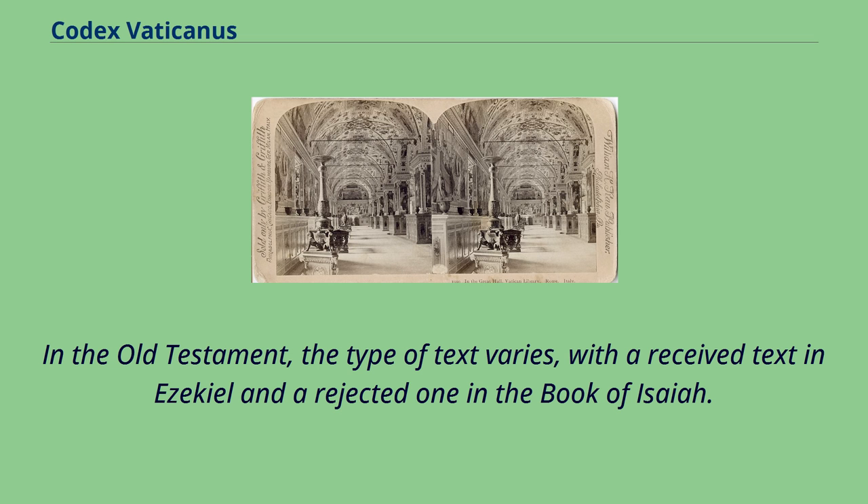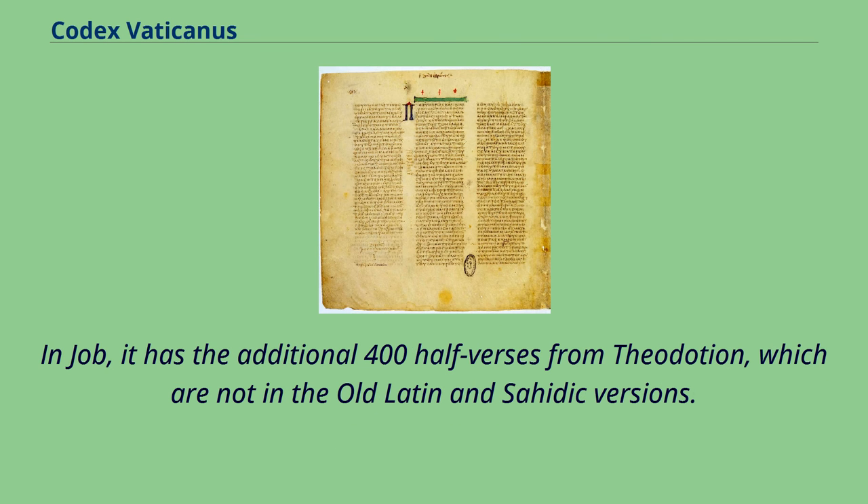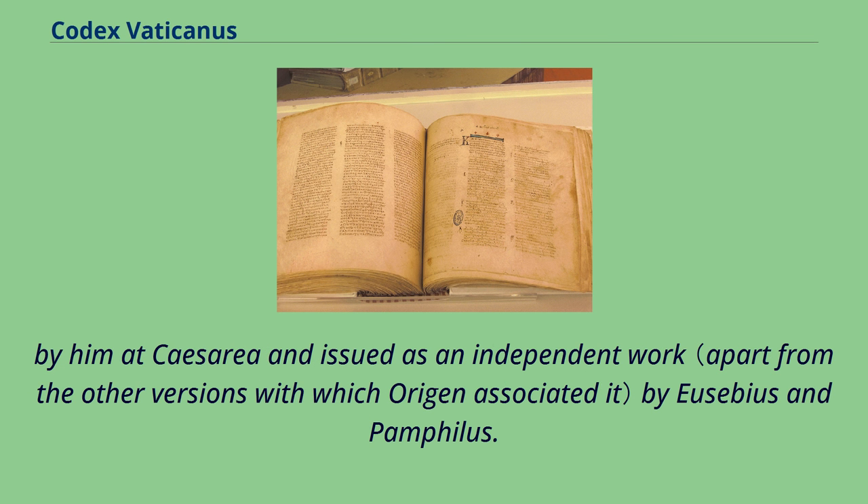In the Old Testament, the type of text varies, with a received text in Ezekiel and a rejected one in the book of Isaiah. In Judges the text differs substantially from that of the majority of manuscripts but agrees with the Old Latin and Sahidic version in Cyril of Alexandria. In Job it has the additional 400 half-verses from Theodotion, which are not in the Old Latin and Sahidic versions. The text of the Old Testament was considered by critics such as Hort and Cornell to be substantially that which underlies Origen's Hexapla edition, completed at Caesarea and issued as an independent work by Eusebius and Pamphilus.